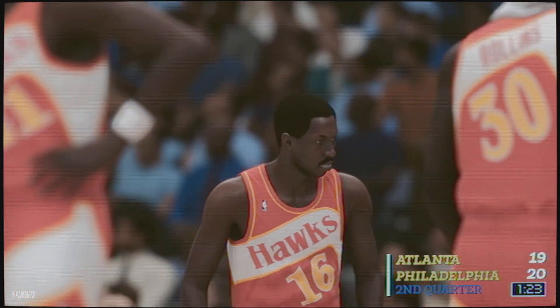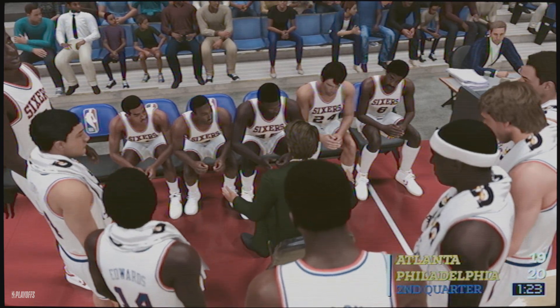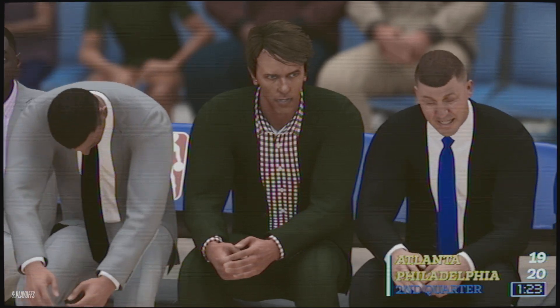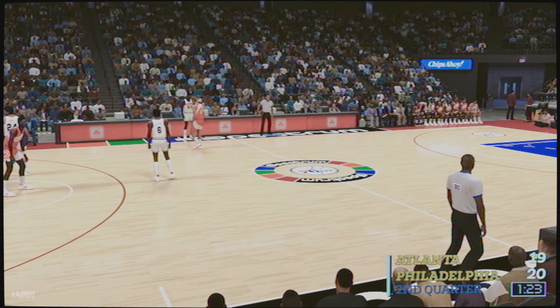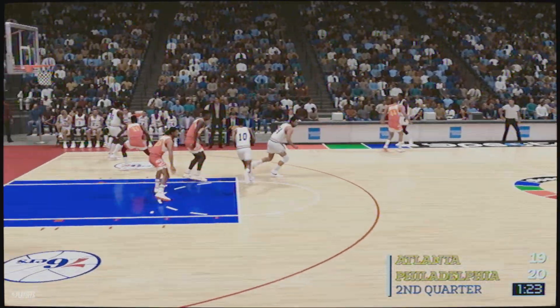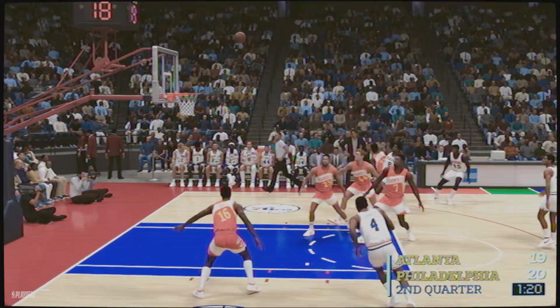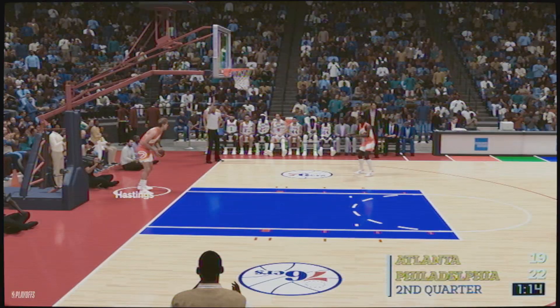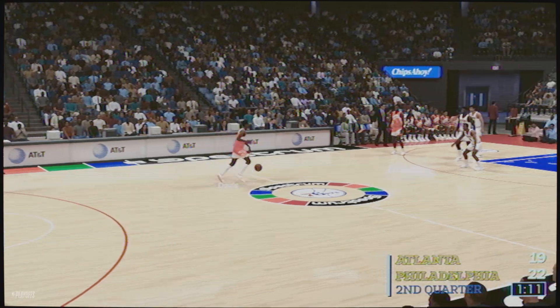Timeout called by the 76ers. Johnson has checked in for Moses Malone. Wilkins has checked in for the Hawks. Here's Irving — and the bank shot is good. Irving's got eight points. You can see the connection these guys have — they ran the play well, the defense had no idea how to deal with it.